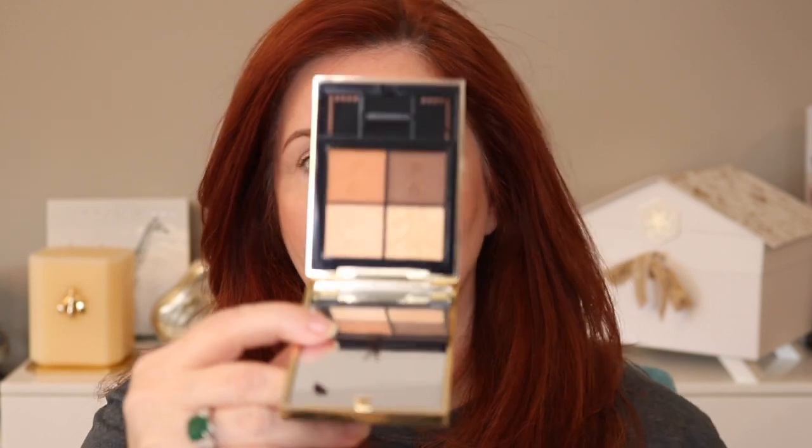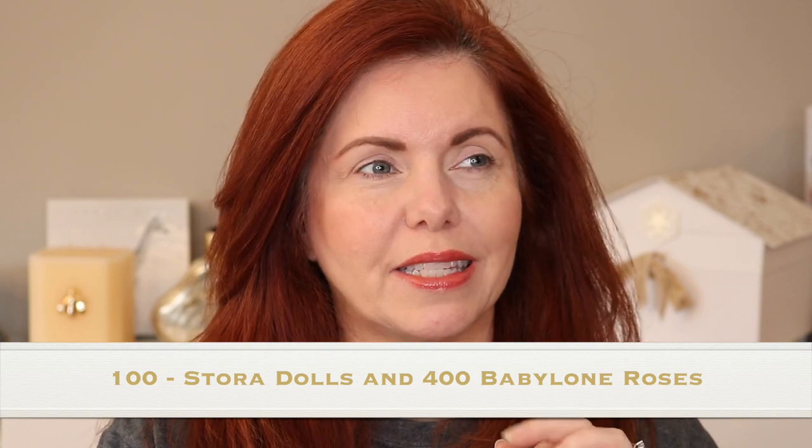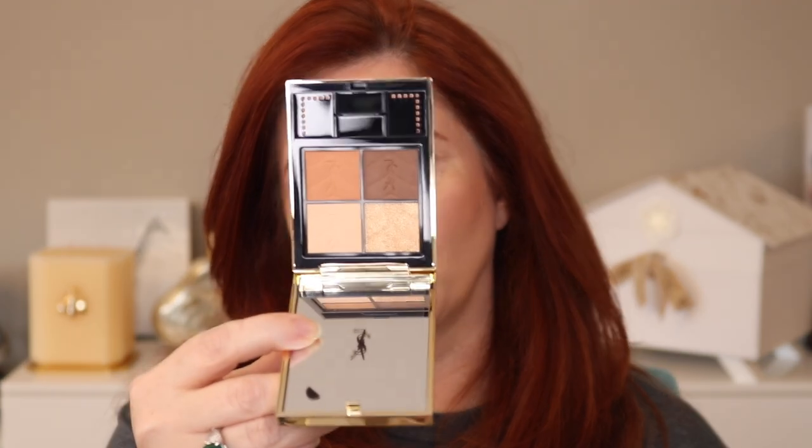Today is going to be a relatively short video. We're going to go over the YSL mini clutch in shade 400, also known as Casbah Spices. I've done videos with the quad numbered 100 — which I think is Stella Dolls — and then 300, which is Babylon Roses. I know 100 has gone up but I'm not sure about 300. This is the 400 Casbah Spices, and it's a warmer quad. I think Stella Dolls, the 100, is going to be the most popular — we'll see.